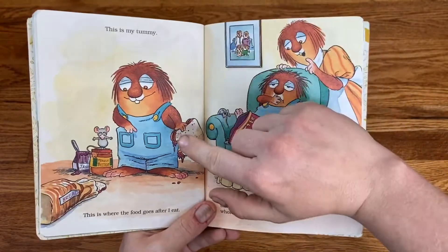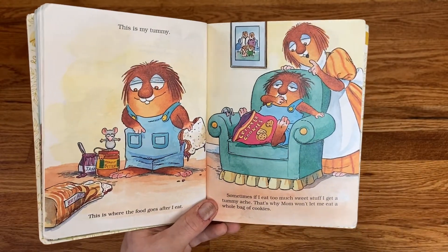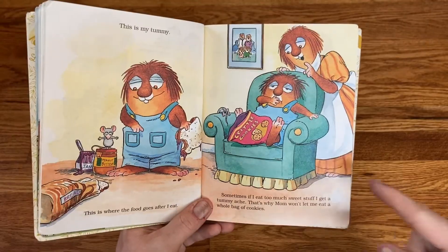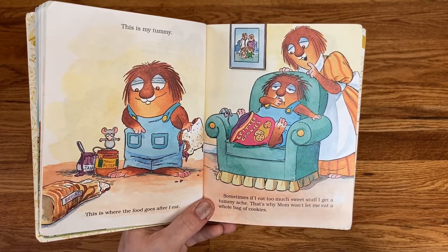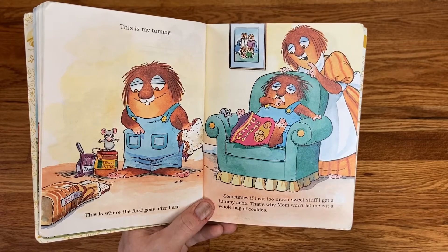This is my tummy. This is where the food goes after I eat it. Sometimes if I eat too much sweet stuff, I get a tummy ache. That's why mom won't let me eat a whole bag of cookies.